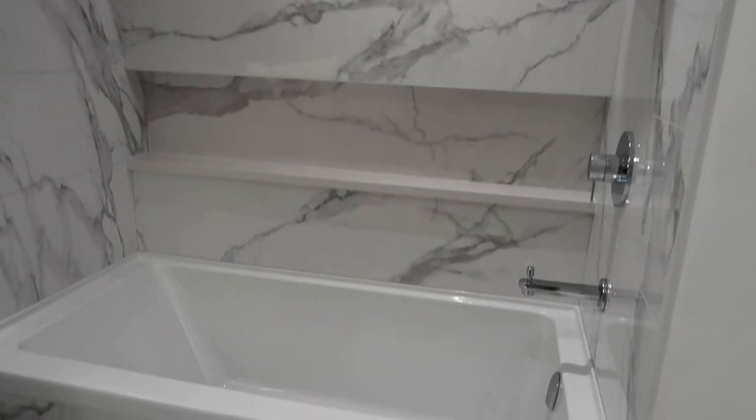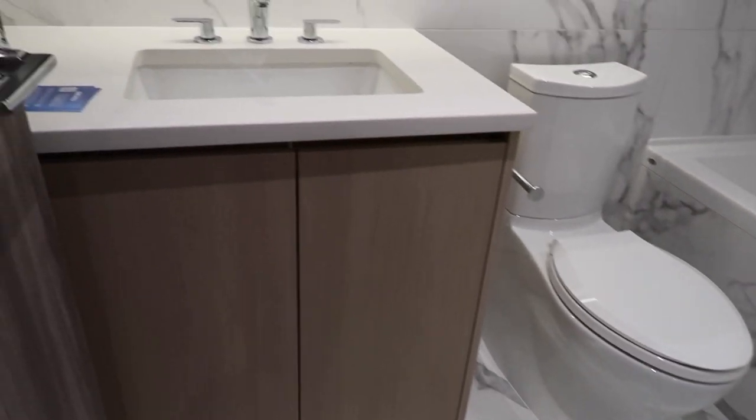Anyways, that is it for apartment hunting. Let me know which one was your favorite and let's get back to this video.